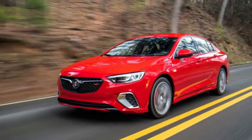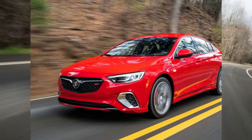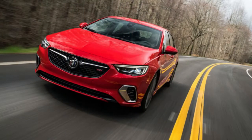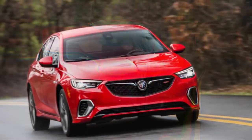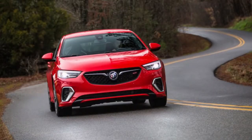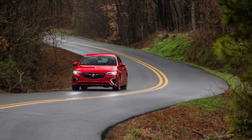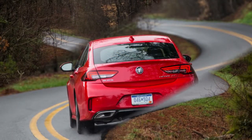The 2018 Regal GS doubles down on that grand objective with a more fully fleshed-out version of the outgoing car. It returns with enhanced styling and considerably more power, courtesy of a naturally aspirated 3.6-litre V6 producing 310 horsepower and 282 lb-ft of torque — up 40 horsepower, but down 13 lb-ft, with an engine straight from the GM parts bin.